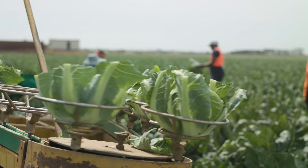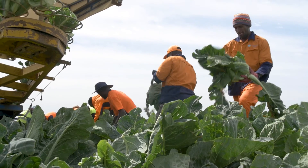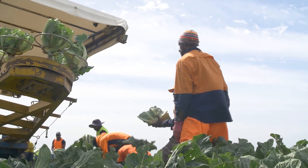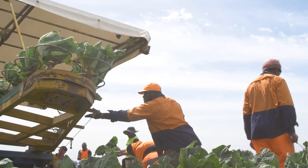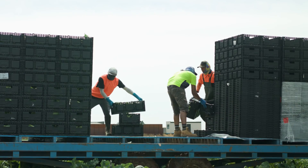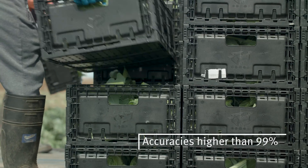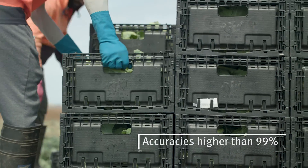Automated plant counts can be used to forecast yield in hand-harvesting crops such as lettuce and brassicas that currently don't have any yield monitoring capability. Validation of the count algorithms by the Queensland Department of Agriculture and Fisheries has found accuracies of higher than ninety-nine percent.